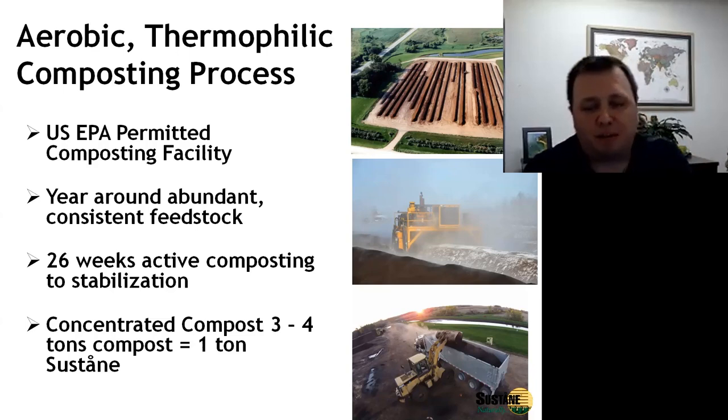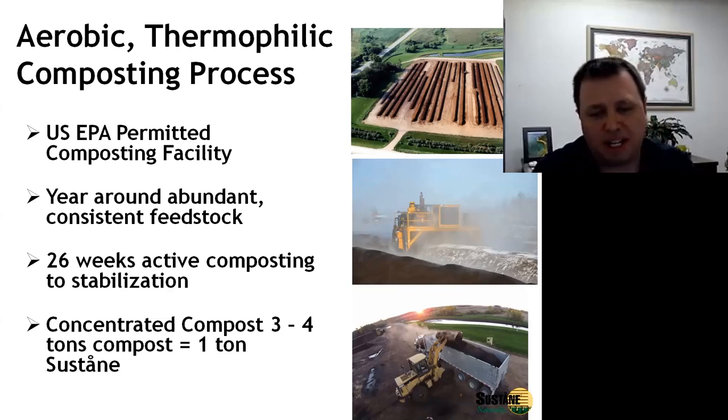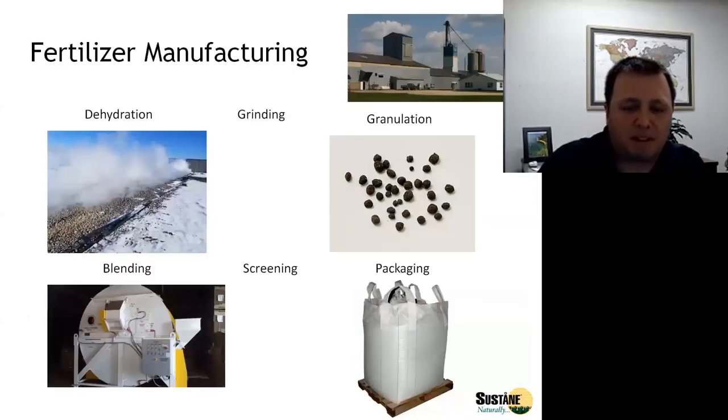It takes about three to four tons of finished compost to make one ton of Sustain. That is because during the composting process you lose 30% of the mass, and after we bring it into our plant and dehydrate it, we lose another 30% of the weight through water removal. The end result is a very nutrient-dense material, very high in NPK but also in micronutrients because of the concentration effect.